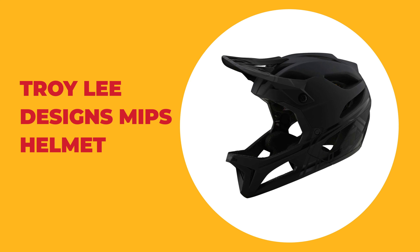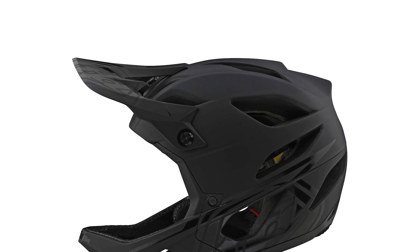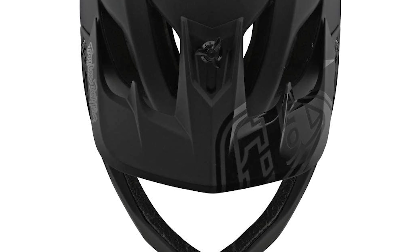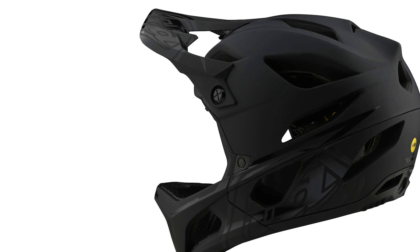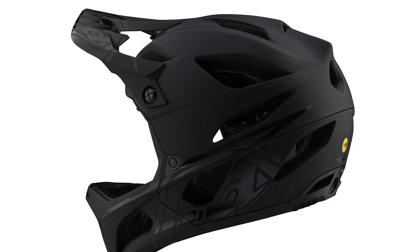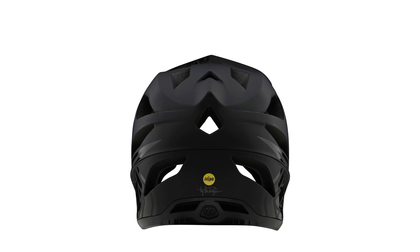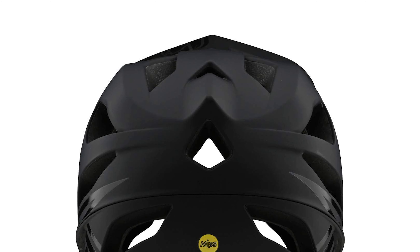Number 4: Troy Lee Designs MIPS Helmet. If you make the literal leap into the downhill discipline, your safety gear — and specifically your helmet — can be what separates a bail from a fail. Troy Lee Designs knows how to make gear that can help you walk away from a beating, and the D4 Carbon MIPS is their fourth generation downhill mountain bike helmet. Pushing the limits of material design, the carbon fiber shell makes this TLD's lightest and most protective bicycle helmet ever. It comes with 24 total vents, a completely removable and washable antimicrobial headliner, and an EPP Collarbone Impact System that helps prevent shoulder injuries common in the sport.